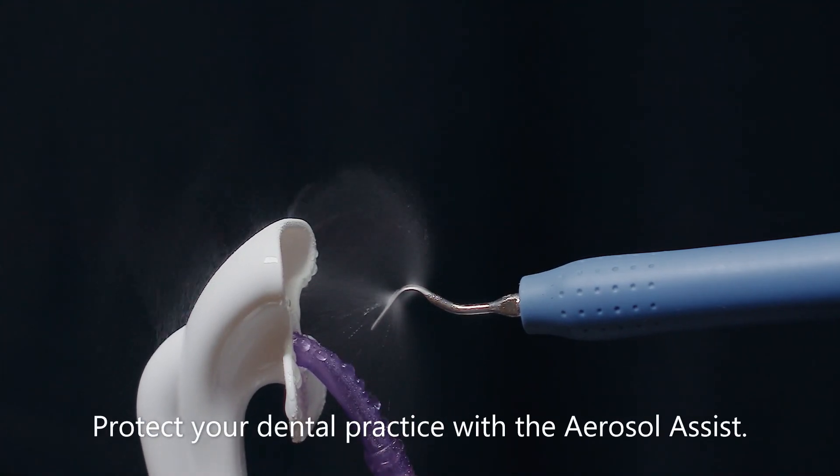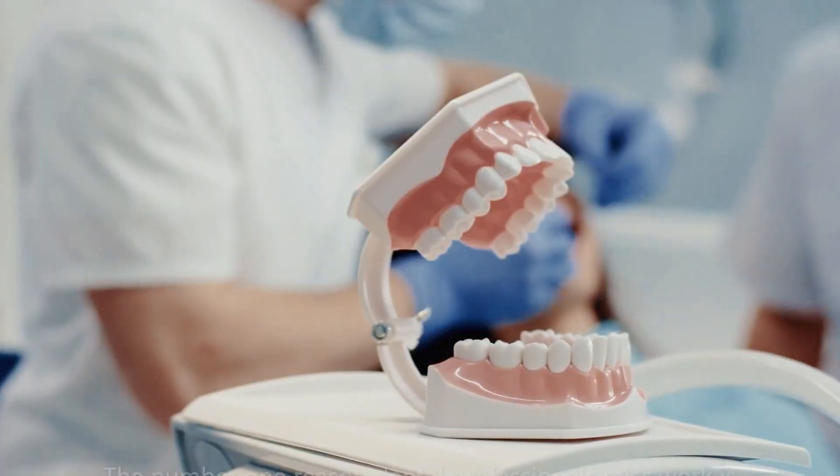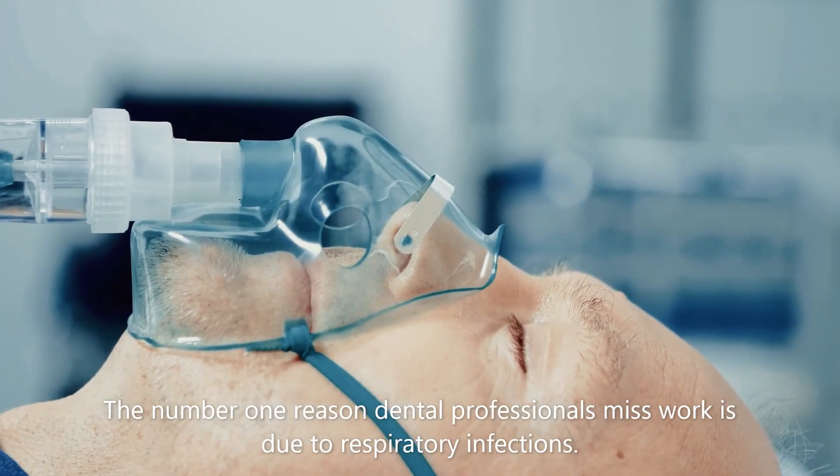Protect your dental practice with the aerosol assist. The number one reason dental professionals miss work is due to respiratory infections.